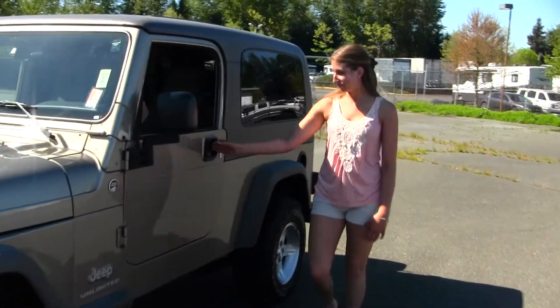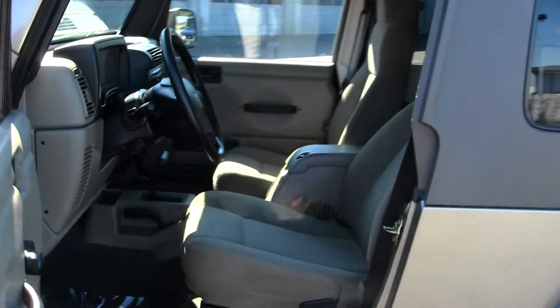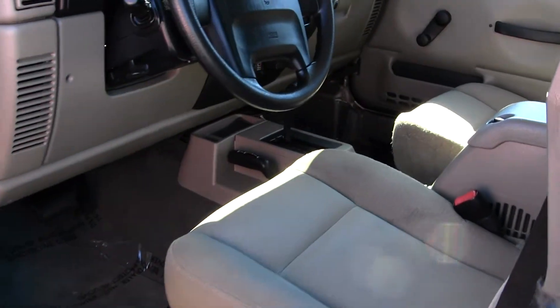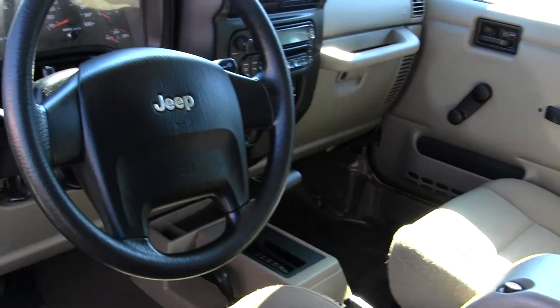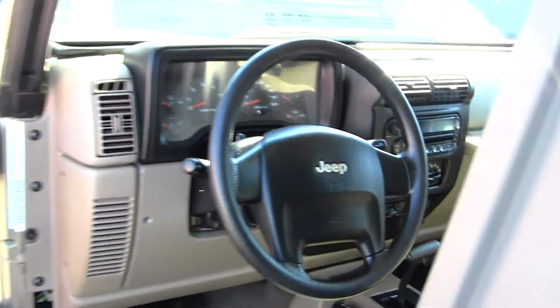Let's take a look on the inside. Like most Jeeps, this vehicle is trail rated. You have your cloth seats, automatic transmission with low and high gearing. You have a CD player, manual windows, power locks, two seatbelts in the back, and a sound bar.